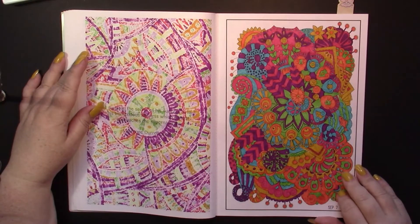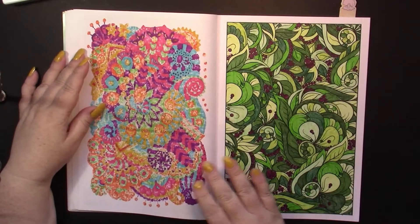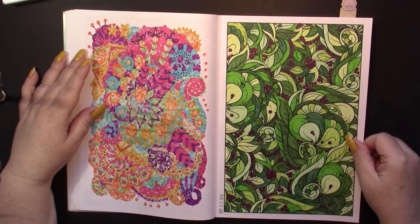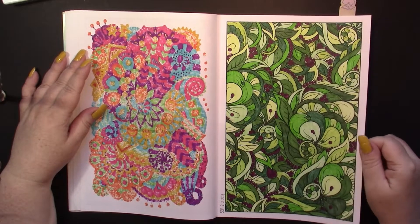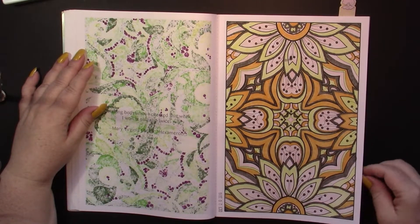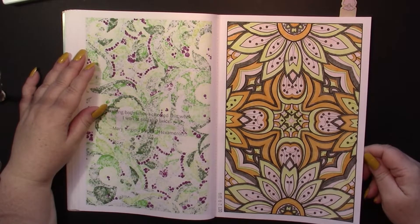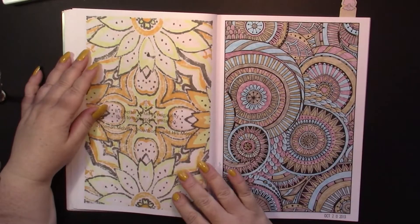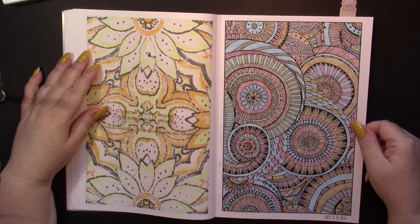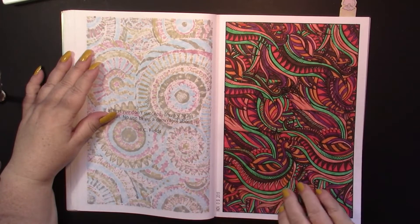This one turned out really nice — that's one of my favorites. Again, colors are always random, and those colors ended up working together very well. Here's another one where I chose greens because it was leafy. We're still in 2019 for this book. These colors were pretty ugly when I looked at them, but they ended up going together not too badly.